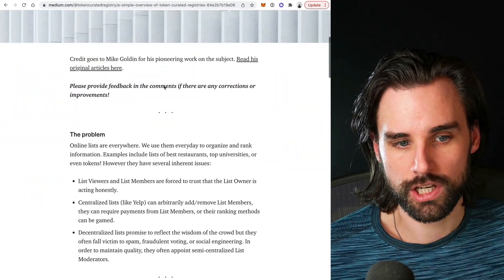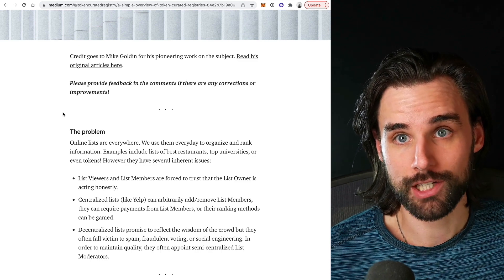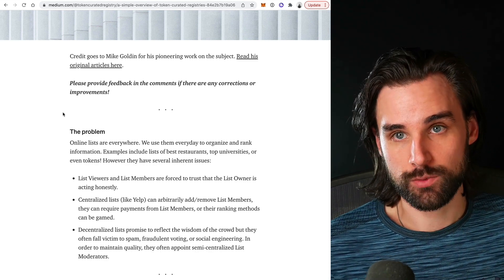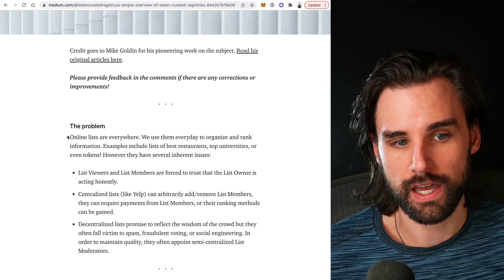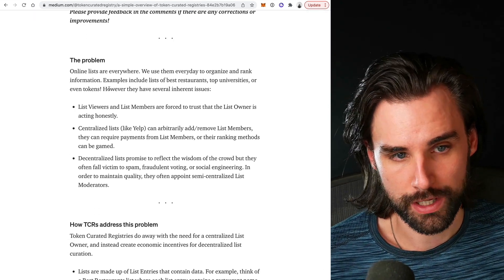So what is a token curator registry? You can think about it like Yelp on the blockchain, but it could do a lot more than that. I'm going to explain why as we look at the business models of web 2.0 versus web 3.0 and how token curated registries can fit into that. Let's look at some of the points in the blog post — I'll put a link to this in the description below for full credit.